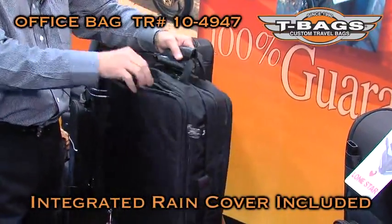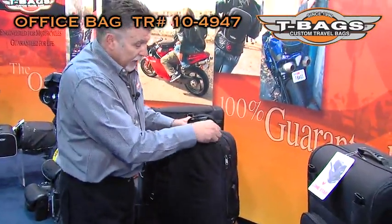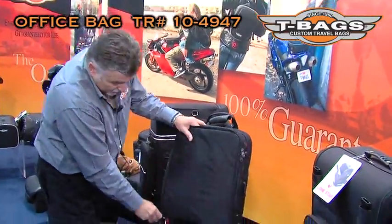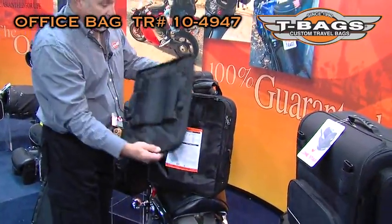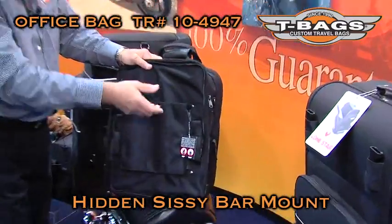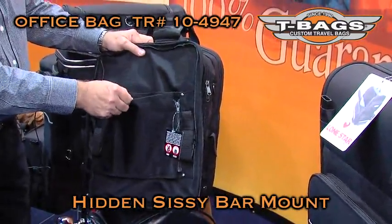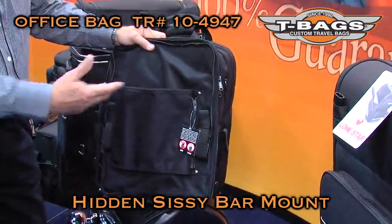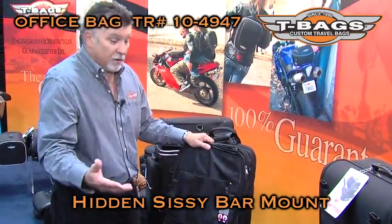But what do you do when you leave the meeting and you have your bike waiting outside? At that point, you're going to open your back panel, turn it around, and hidden inside is the famous T-Bags adjustable mounting system that will help you put this beautiful computer bag on your bike — and you are on your way.